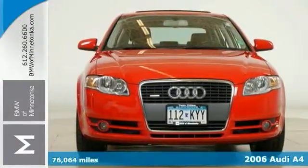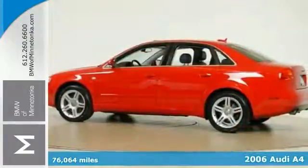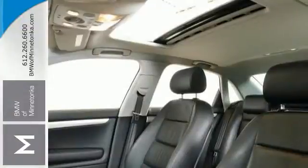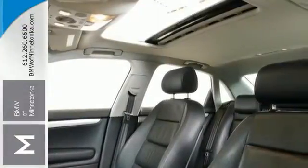Audi has built some terrific vehicles and this red and ready 2006 A4 is no exception. Experts call it a car nut's car and it's fun to drive. It comes with all the sporty bits and pieces as well as a state-of-the-art powertrain.